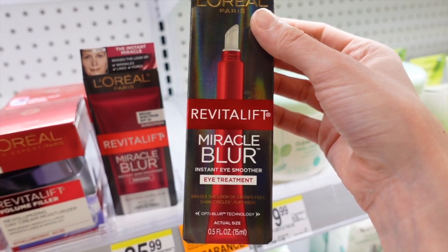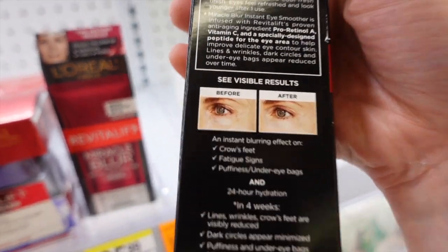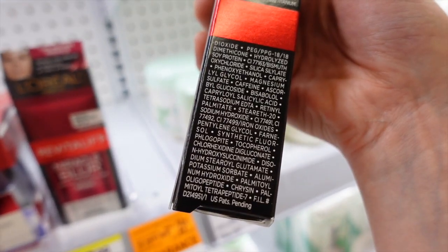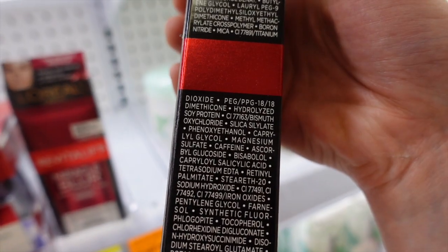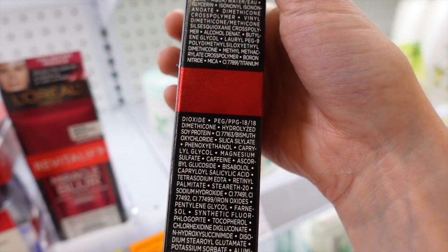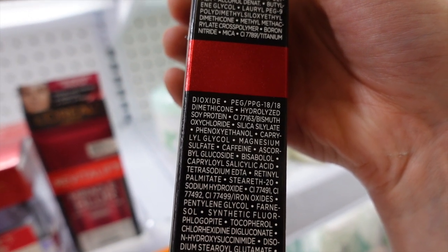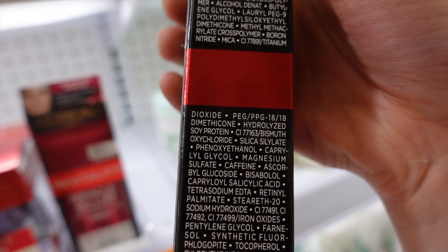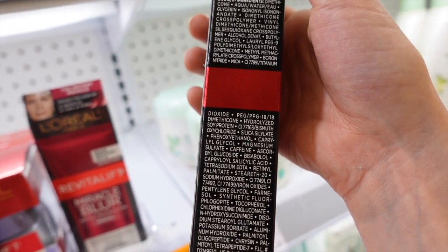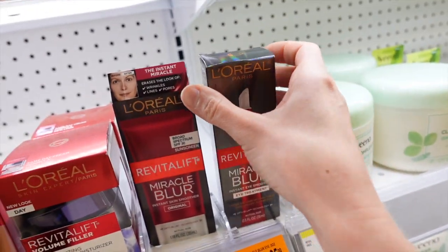There's a Miracle Blur eye treatment too — it erases the look of crow's feet, dark under-eye circles, and puffiness. Don't believe those before-and-afters. It has peptides, which can have a skin-firming effect; LHA, which can help with skin cell turnover and improve hyperpigmentation; hydrolyzed soy protein for a skin-brightening effect; retinyl palmitate as an antioxidant; caffeine for dark under-eye circles; and ascorbyl glucoside, a very stable form of vitamin C — though whether it gets into the skin to boost collagen production is questionable, it can help with hyperpigmentation temporarily.